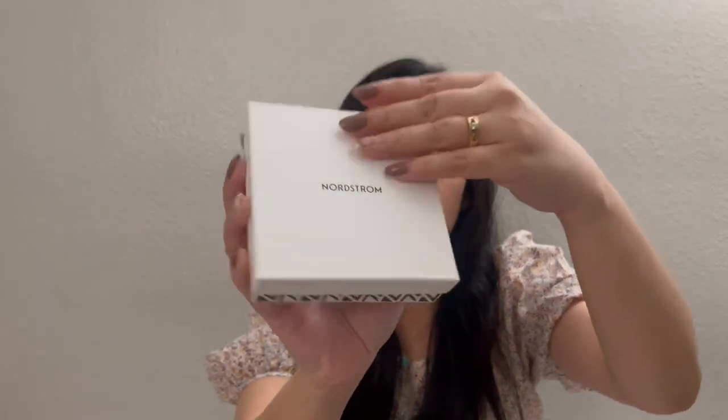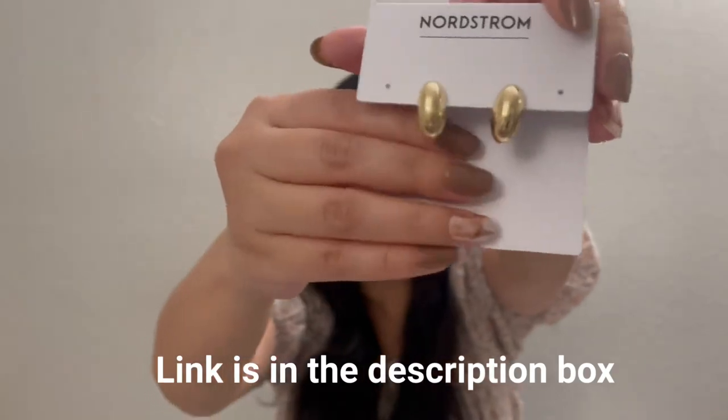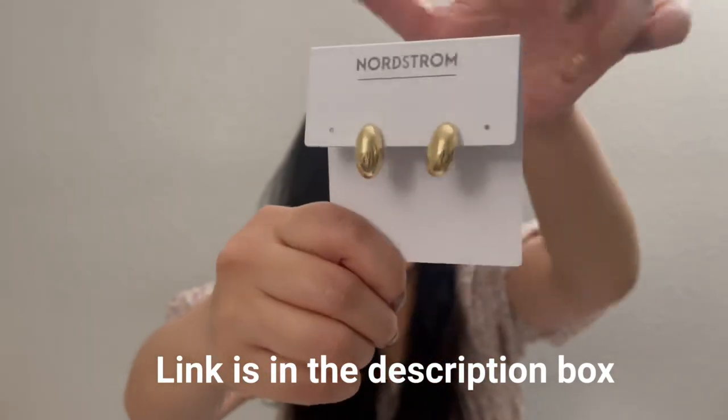I also picked up one item from Nordstrom — just a pair of earrings by Nordstrom. They look like a jelly bean, kind of like a teardrop but not quite that shape. They look really cute, not oversized, just a decent size for my small face. And it's only $25. If you're looking for a Bottega Veneta dupe, try the Nordstrom ones.